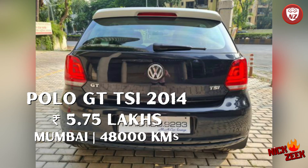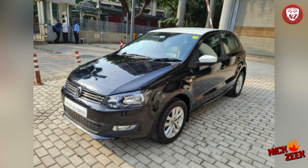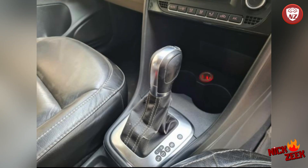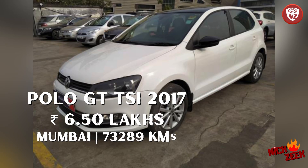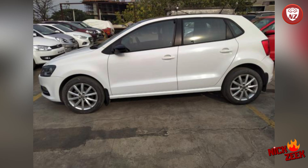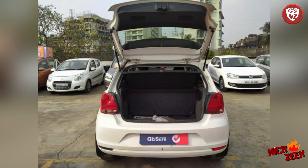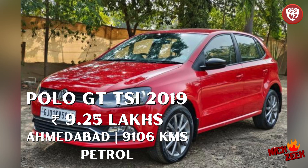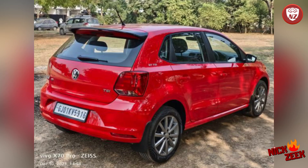The next car is a black color Polo GT TSI — a very beautiful car, 2014 registration, well maintained, single owner, petrol turbo engine, 48,000 km, from Mumbai. Then there is a white color Polo GT TSI, petrol engine, single owner — 6,50,000 rupees. The next car is Volkswagen Polo GT TSI, again petrol turbo, red color, single owner, only 9,000 km — 9,25,000 rupees. Very excellent condition vehicle.